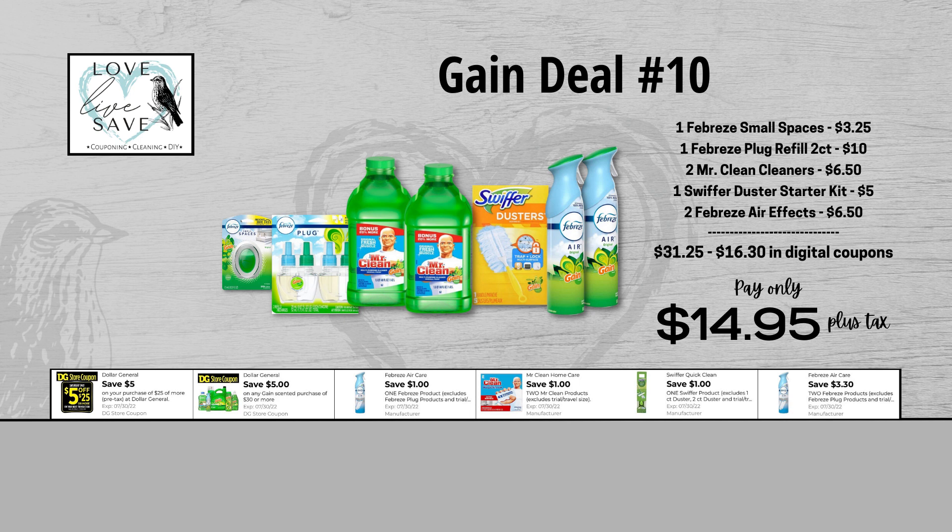For our 10th Gain deal, you can grab one Febreze Small Spaces for $3.25 and clip the $1 off of one Febreze digital coupon. Then grab one of the two-count packs of the Febreze plug-in refills with Gain — they are $10. We don't have a coupon for them, but that is totally okay. Then grab two bottles of Mr. Clean Cleaners — they are $6.50 for both bottles — and clip the $1 off of two Mr. Clean digital coupon. Grab one Swiffer Duster Starter Kit for $5 and clip the $1 off of one Swiffer digital coupon. And finally, grab two Febreze Air Effects for $6.50 and clip the $3.30 off of two Febreze digital coupon. When we add everything up before coupons, our total retail value comes to $31.25. We have $16.30 worth of digital coupons, so that brings our final total down to just $14.95 plus tax out of pocket.